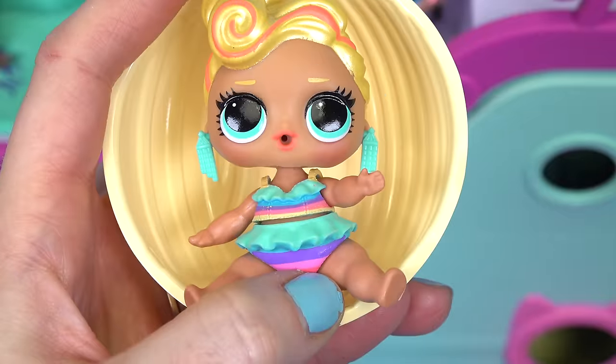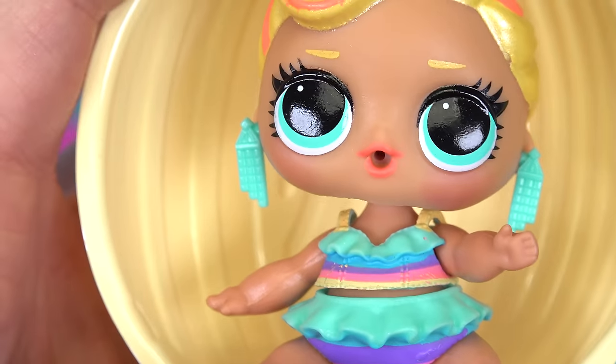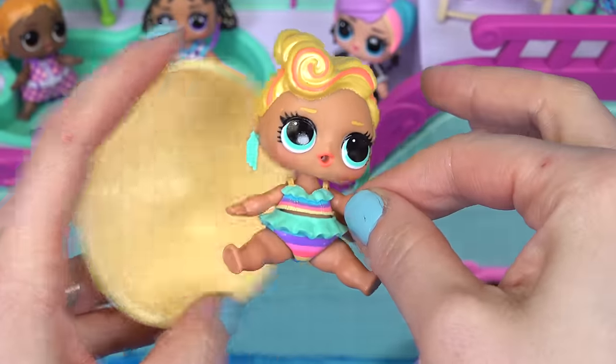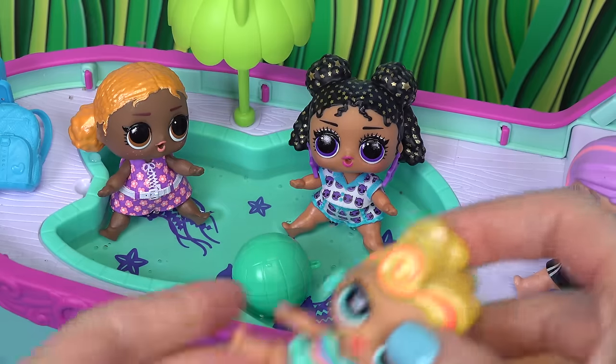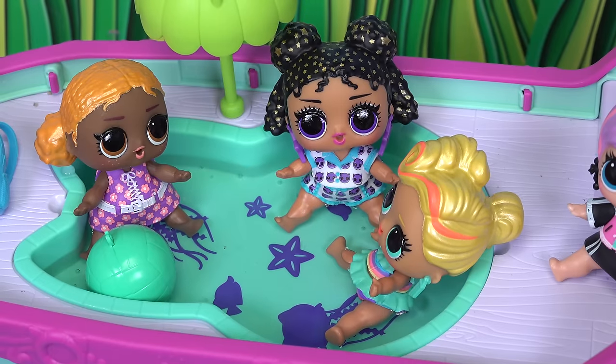Let's add more. We've got Mrs. Mango. Look at her dangly earrings. She's definitely ready for the beach, or in our case, the pool on the cruise. Here's the ball — they're having fun already.